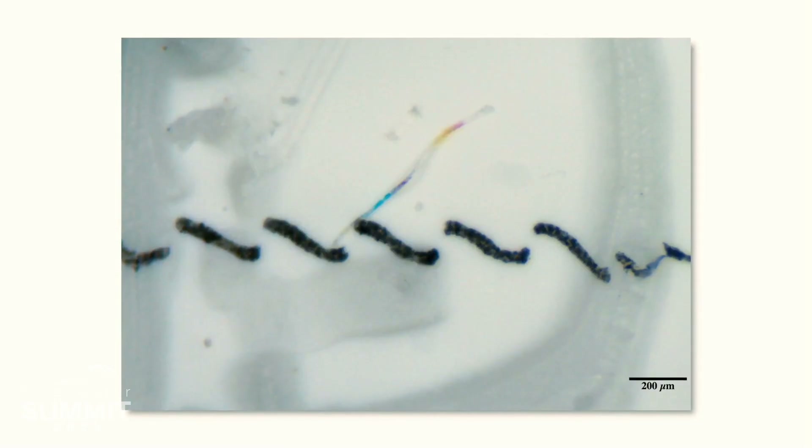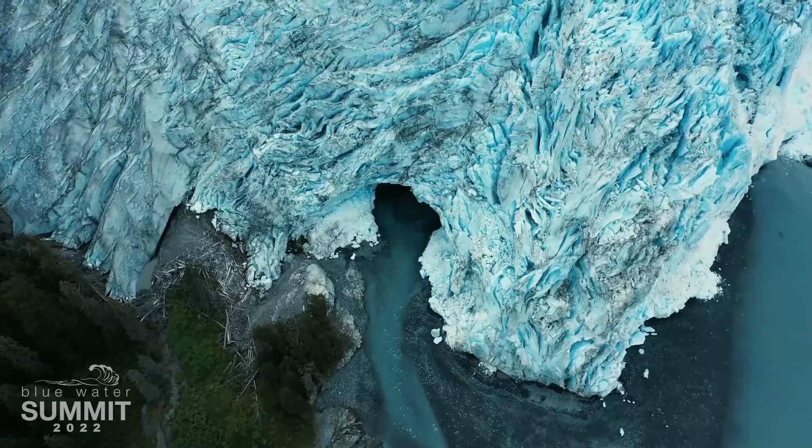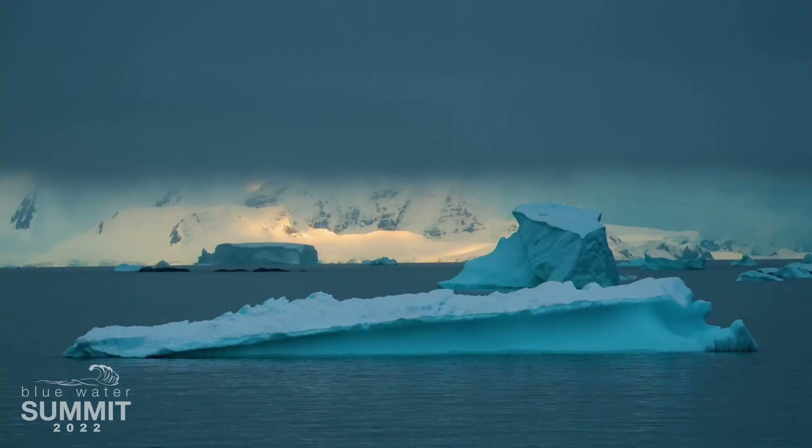Even though microplastics are a really new field of study, every food system that we've looked in, every habitat that we've looked in, every water source that we've looked in contains microplastic pollution.